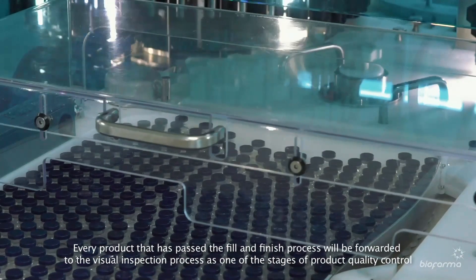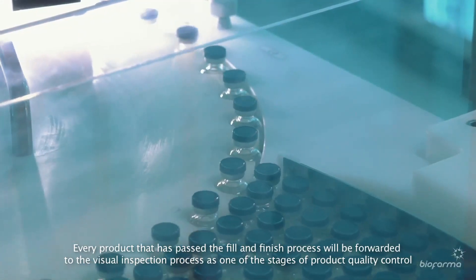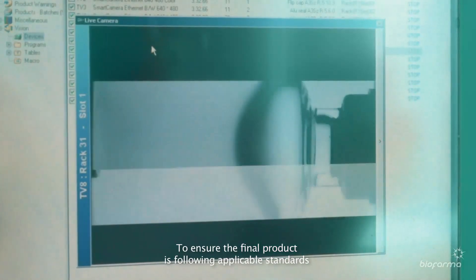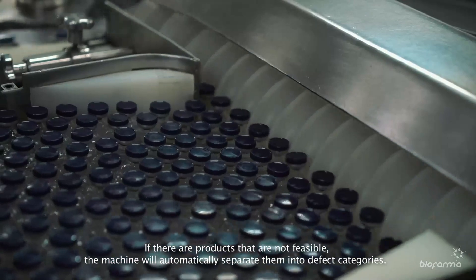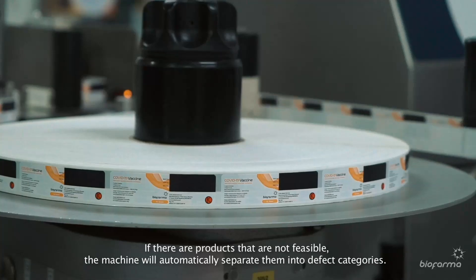Every product that has passed the fill and finish process will be forwarded to the visual inspection process as one of the stages of product quality control, to ensure the final product is following applicable standards. If there are products that are not feasible, the machine will automatically separate them into defect categories.